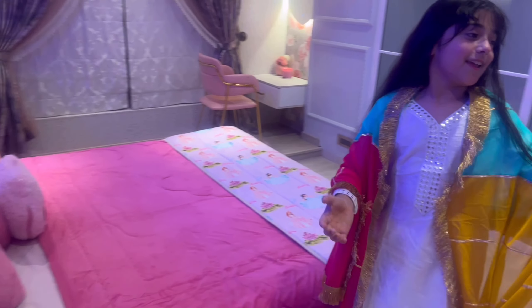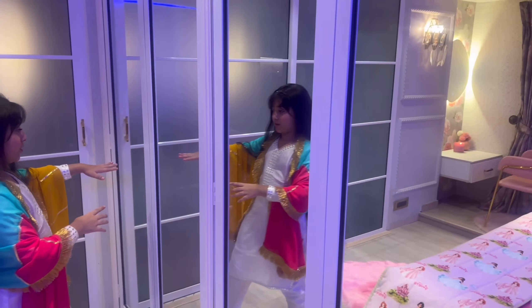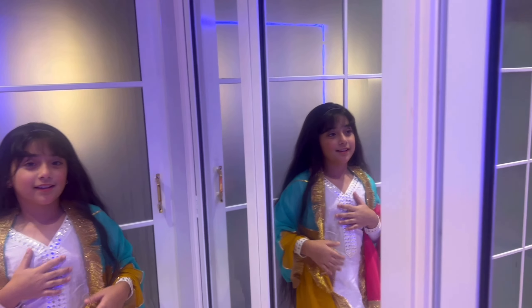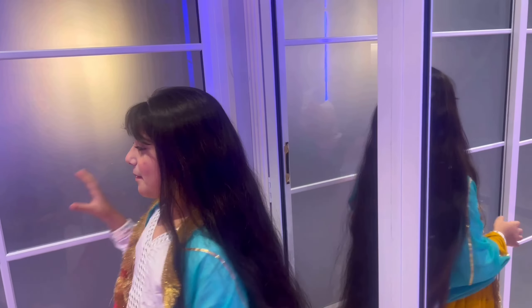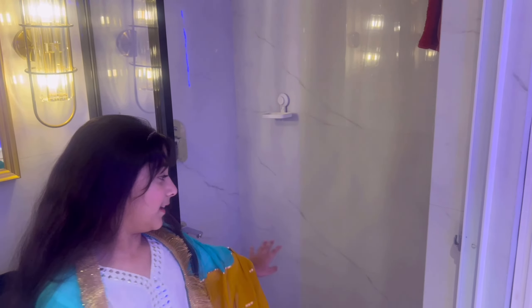Here is my mirror and this is my chair. And this is my occupational area and this is my workshop.